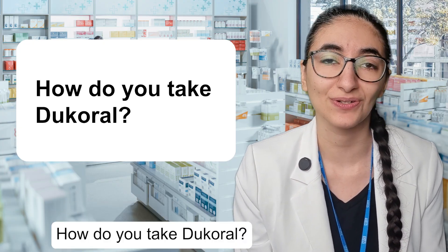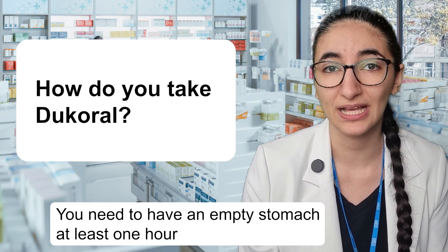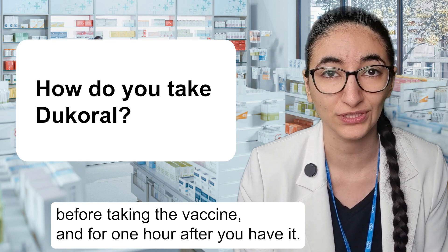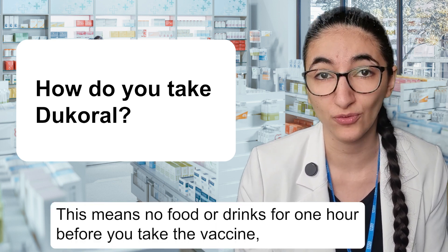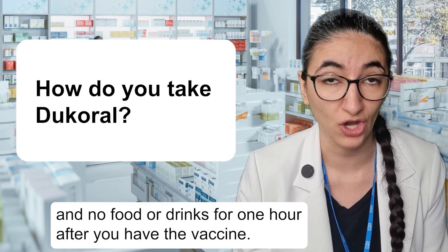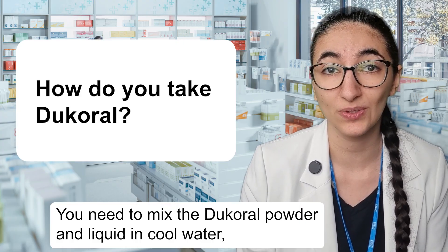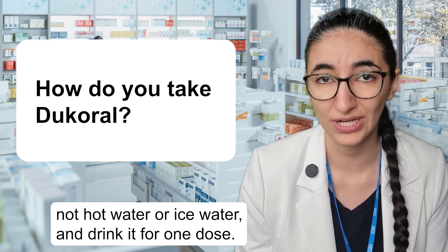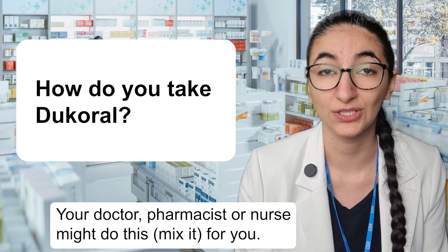How do you take Dukoral? Dukoral is a drink. You need to have an empty stomach at least one hour before taking the vaccine and for one hour after. This means no food or drinks for one hour before you take the vaccine and no food or drinks for one hour after. You need to mix the Dukoral powder and liquid in cool water — not hot water or ice water — and drink it for one dose. Your doctor, pharmacist or nurse might do this for you.